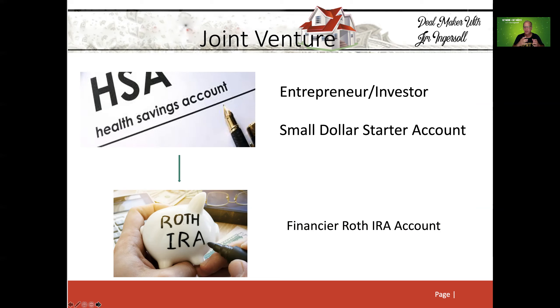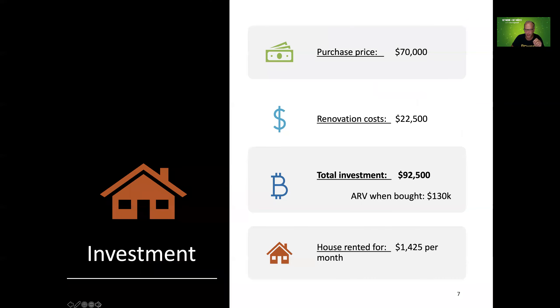Let me show you exactly how the finances worked out. I was the HSA portion of this case study. We paid $70,000 for this property and put around $22,500 into it, so the total investment was $92,500. The ARV — after repair value — when we bought this several years back, we thought it was around $130,000.